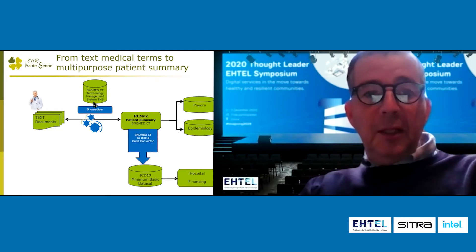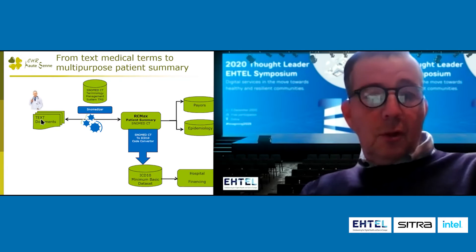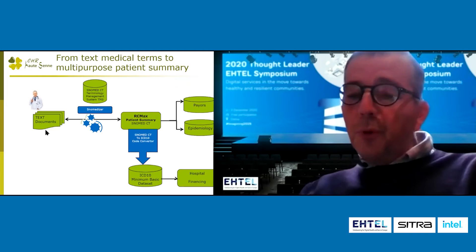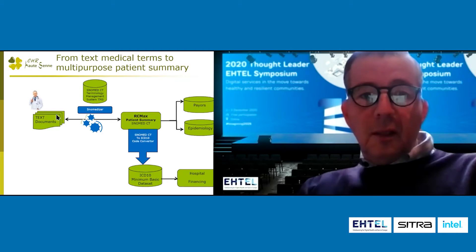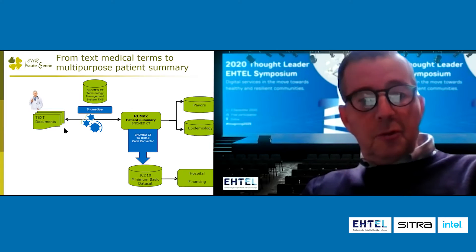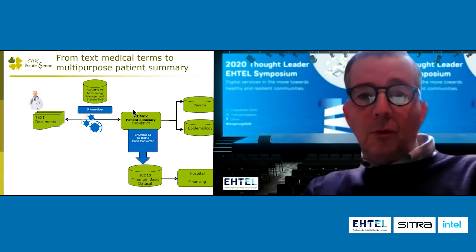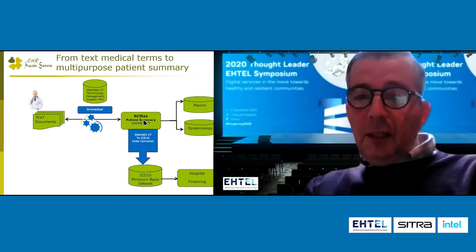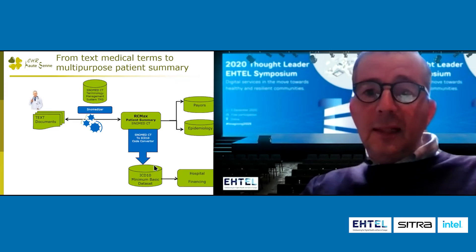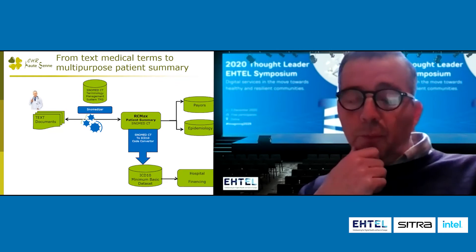Put simply, in my hospital the doctor, as usual, is using his electronic patient record. 80% is just text and the main information remains in text. But he chooses what he wants to say — yes, that is important for my patient summary. He chooses that, and this is automatically, online, translated into SNOMED CT code. We can convert it into ICD-10 to send to the authorities to be paid.